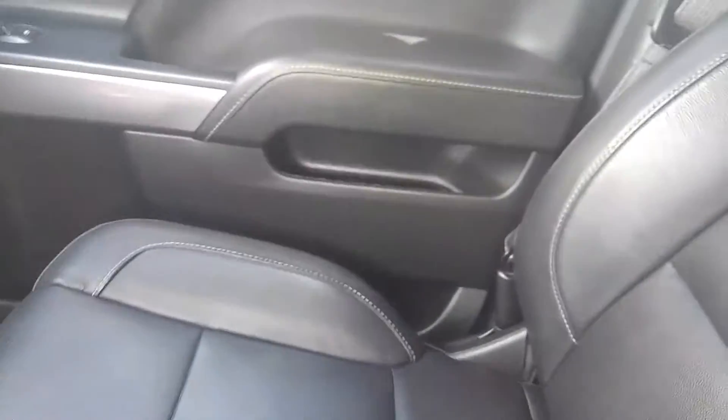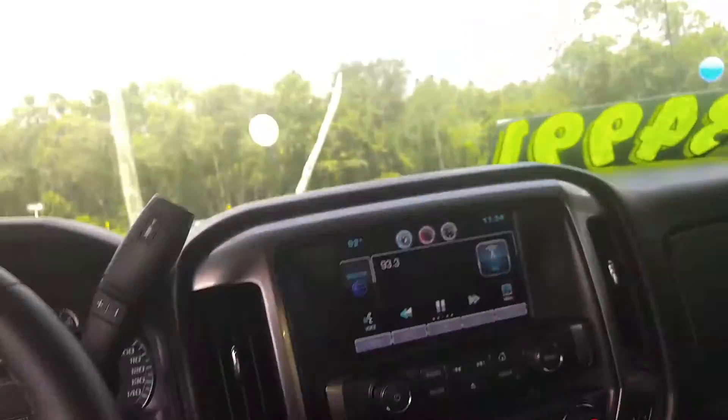The truck is in immaculate condition. If you're in the market for an inexpensive 4x4 with a big warranty, then this is your truck.